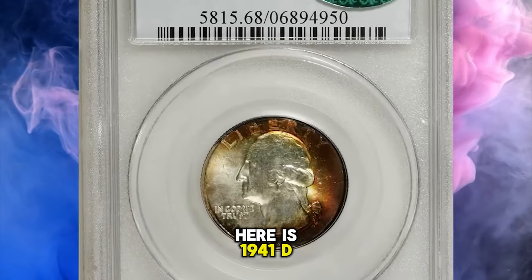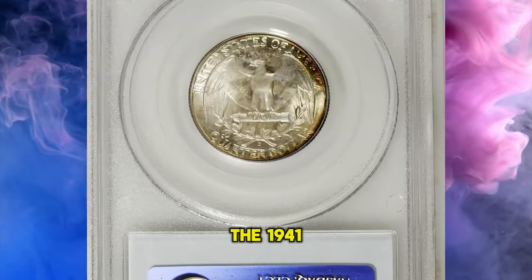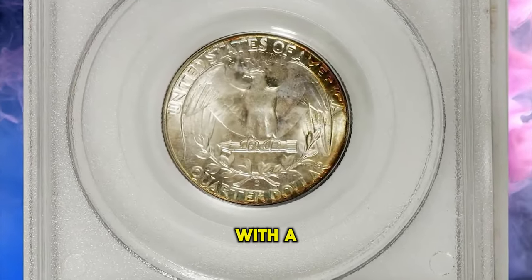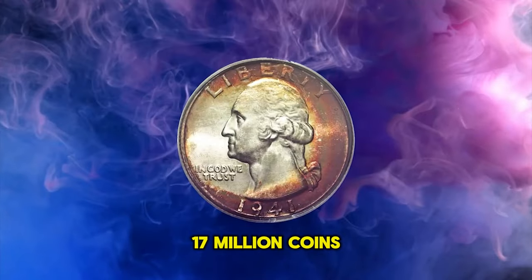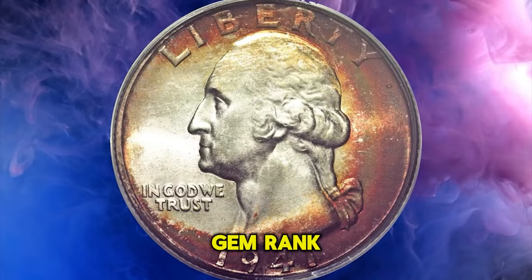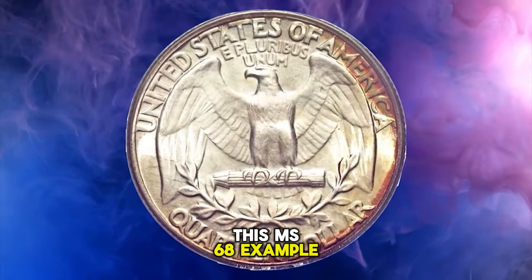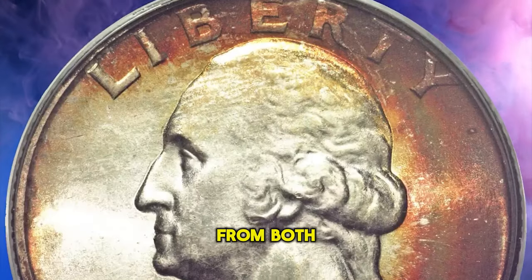Here is a 1941 D Washington quarter in MS68 condition. With a mintage approaching 17 million coins, it is fairly common through the gem and premium gem levels, but at the superb gem rank the population thins dramatically. This MS68 example radiates vibrant luster from both obverse and reverse.